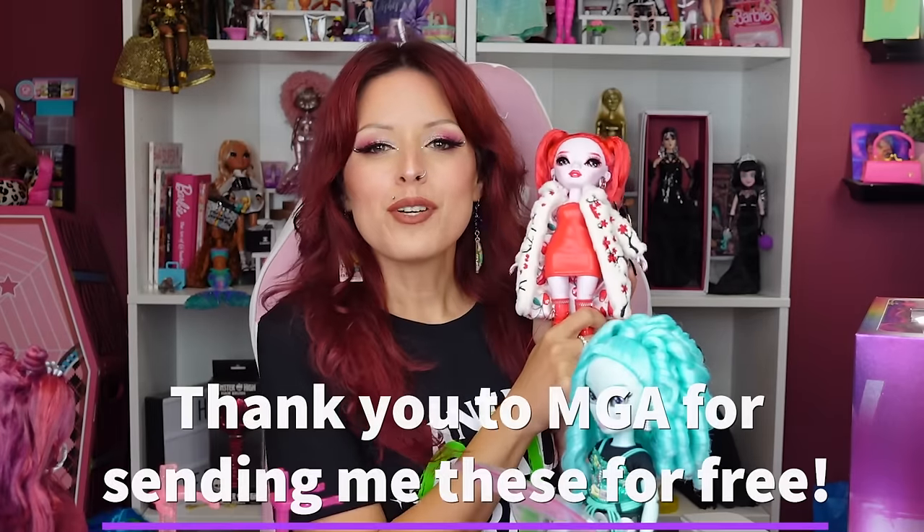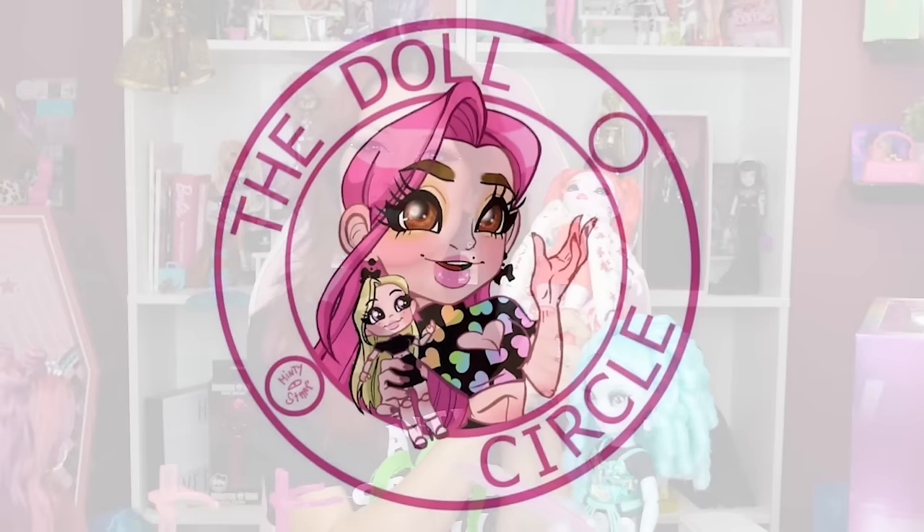Thank you so much to MGA and the Shadow High team for sending me these dolls today for free to share with all of you. Hey everybody, welcome to the Doll Circle, and there's a big mess as you can see.